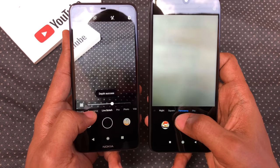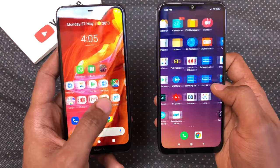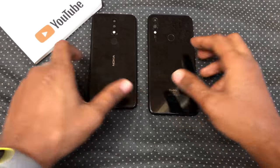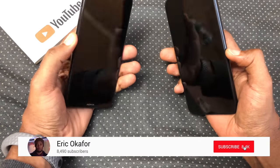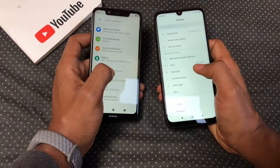Leave a comment if you'd like to see a camera comparison between the two, or the Redmi Note 7 and any other phone. I hope you enjoyed this video — if you did, give it a thumbs up and share it. Also follow me on Twitter and Instagram to see what I'm up to. Please subscribe for more videos like this and I'll see you in the next one. Peace.